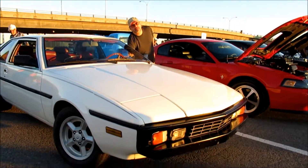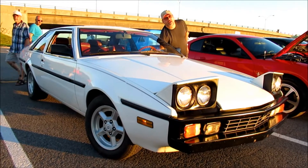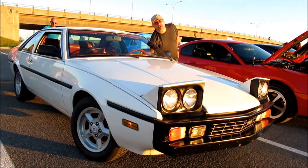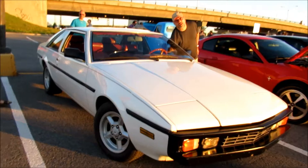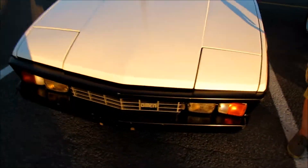This is incredible to see this. I've never seen one of these. This is one of those cars you only see in a book. Look at that, it's got dual headlights even. Wow! I didn't expect that — I would have thought about two big headlights.